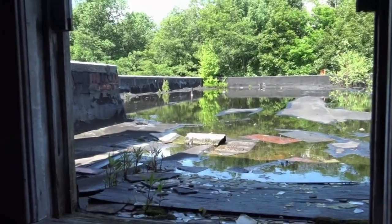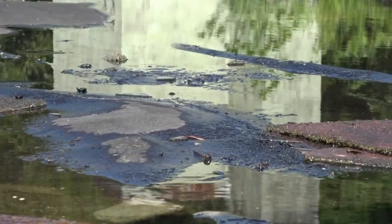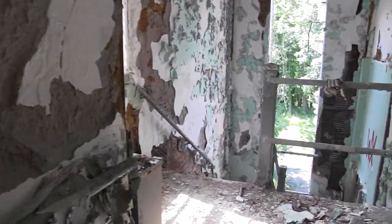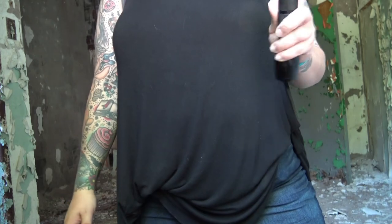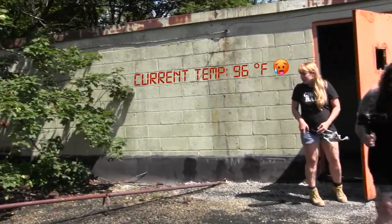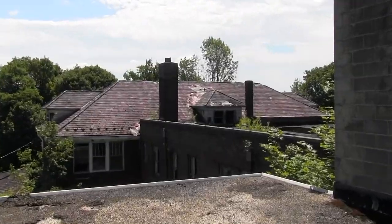That floor has a lot of holes. Oh, it's hot as all hell. This is a different damage point. They have a good view up here. There's the pool I saw over there.